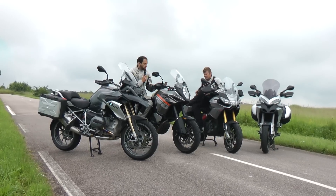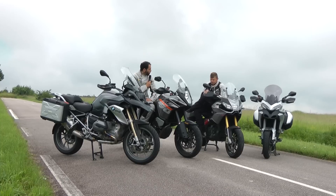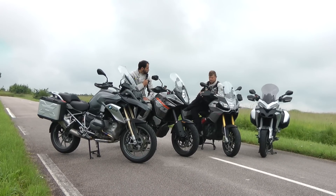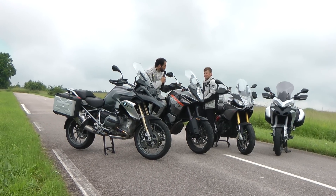On a vu plein de choses sur ce gros roulage où on a essayé d'échapper à l'orage. On a tiré droit vers l'est, direction Reims et la montagne de Reims — un terrain de jeu vraiment sympa pour ces machines. Christophe, un mot rapide sur chacune d'entre elles.